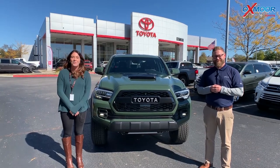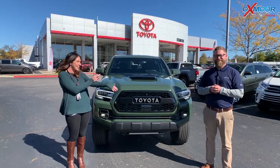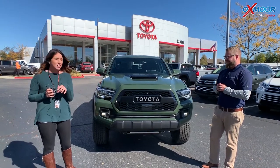Hey guys, it's Gabrielle with Oxmoor Auto Group here today at Oxmoor Toyota. I have Chuck here with me. He's going to be going over some details on the 2020 Toyota Tacoma.